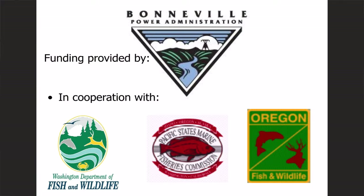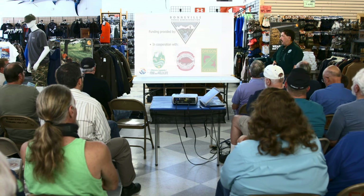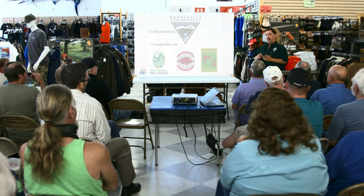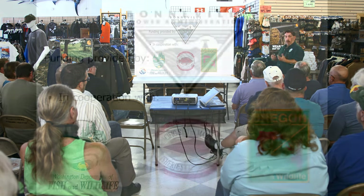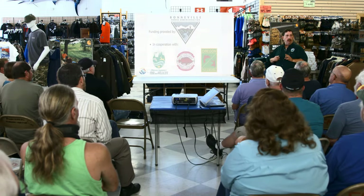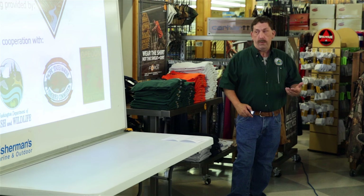The program is funded by Bonneville Power Administration. Because of the damage those big concrete structures caused to Northwest salmon and steelhead runs, Bonneville Power has to finance projects like this one. It's a cooperative program between the Washington Department of Fish and Wildlife, the Oregon Department of Fish and Wildlife, and the Pacific States Marine Fisheries Commission. Washington Department of Fish and Wildlife are the folks you're going to run into at the check-in stations when you're signing up or turning in your fish.